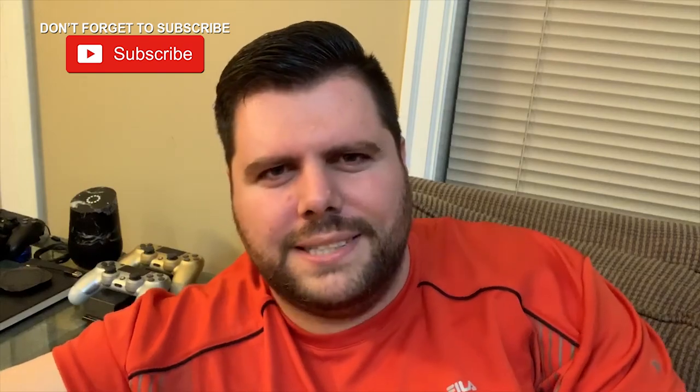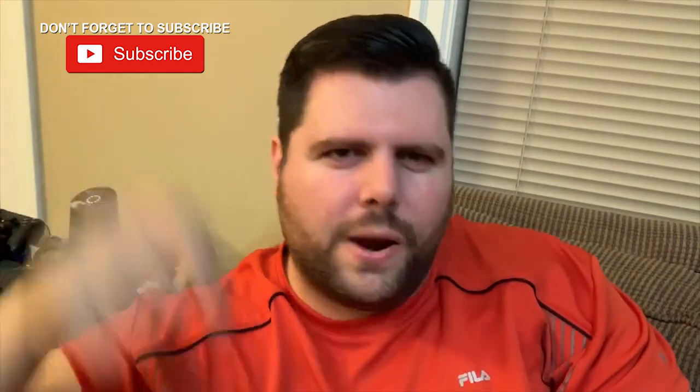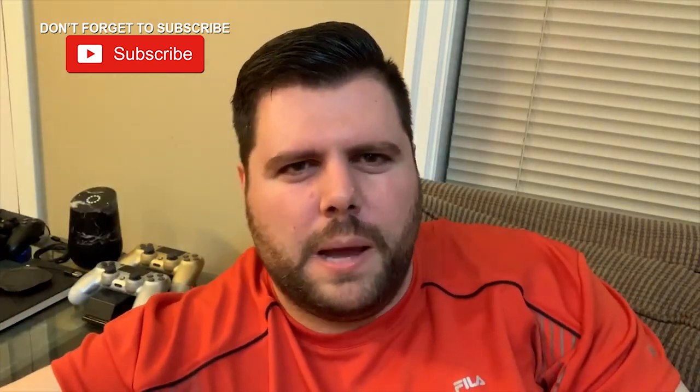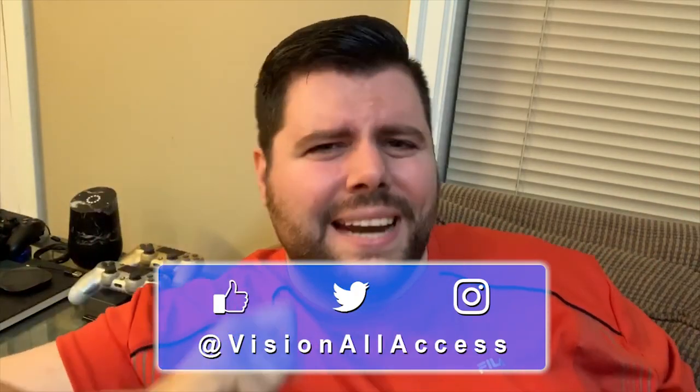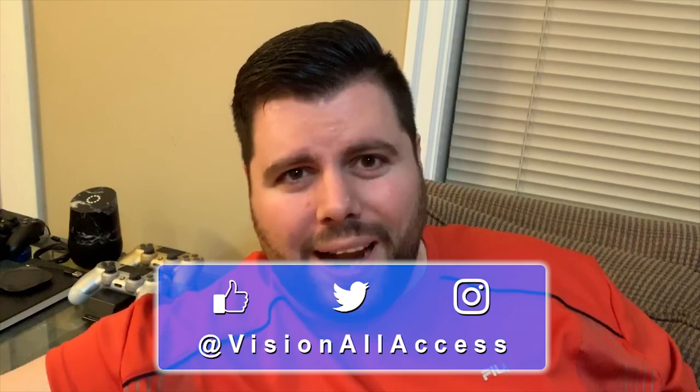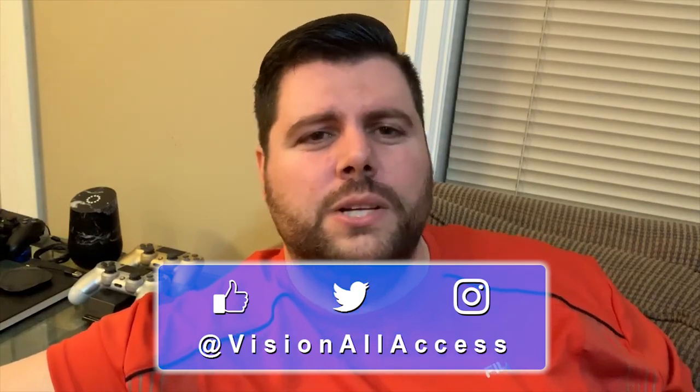Thanks for joining me on Vision All Access today. Be sure to subscribe if you want to see these videos keep coming, and don't forget to follow my social media links — Facebook, Twitter, and Instagram. I'm way more active on there than I am on YouTube. So if you want to keep up with mobile news and movie news, feel free to subscribe and follow me. We will talk to you again on the next Vision All Access video. Take care guys.